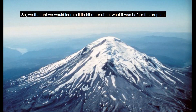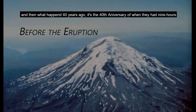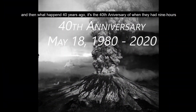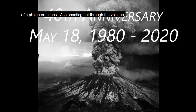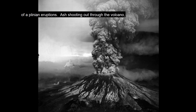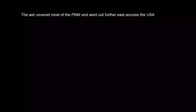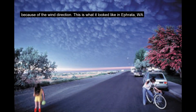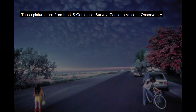We thought we'd learn a little bit more about what it was before the eruption, and then what happened 40 years ago on the 40th anniversary, where they had nine hours of eruptions, ash shooting out from the volcano. That ash covered most of the Pacific Northwest and went out even farther east in the United States because of the wind direction. And this is what it looked like in Ephrata. All these pictures are from the USGS.